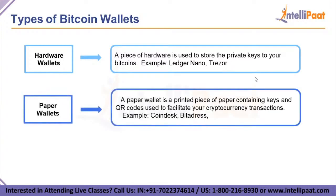Moving on, we have paper wallets. A paper wallet is a printed piece of paper containing keys and QR codes that are used to facilitate cryptocurrency transactions. It is the most secure cold storage solution for your Bitcoins. Examples include Coindesk and Bitaddress.